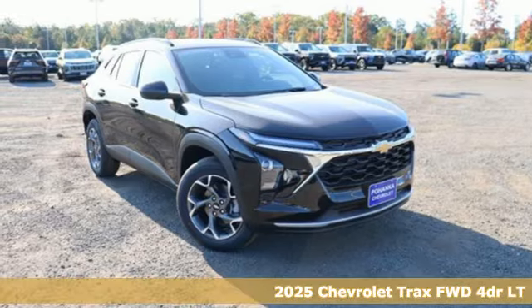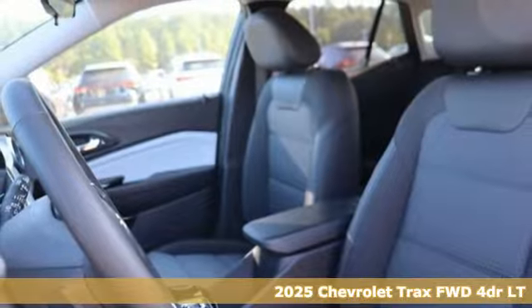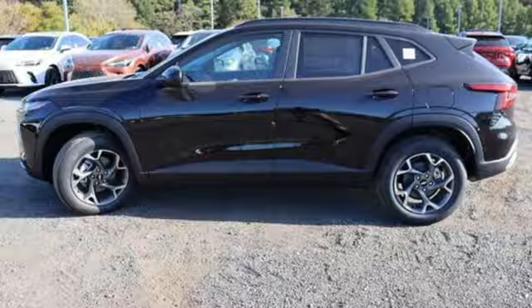It's a new 2025 Chevrolet Trax. With its athletic design cues, this Trax adds curb appeal to every street. It comes with the features you need and, better yet, want.